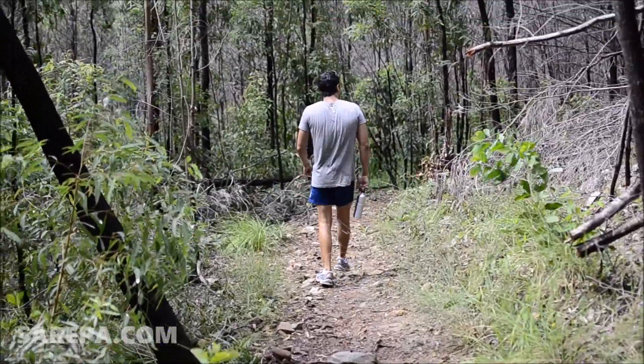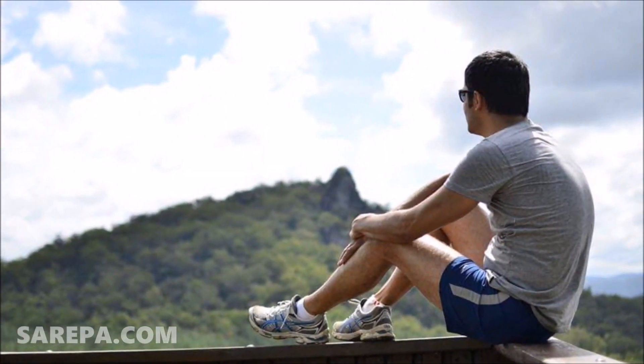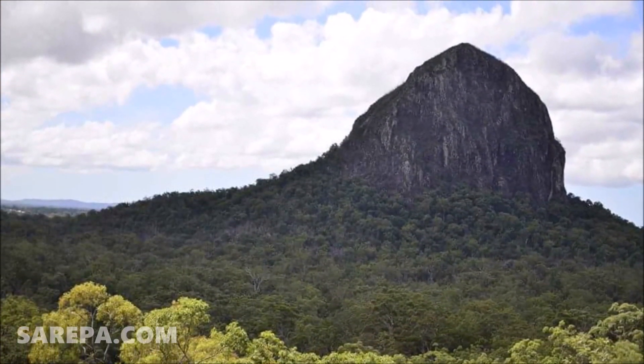If you pay attention and take your time, you might just spot some koalas, echidnas and even an eastern grey kangaroo. It's also estimated that more than 170 species of bird can be found in the area, so don't forget to look up.